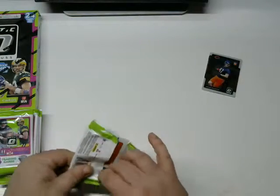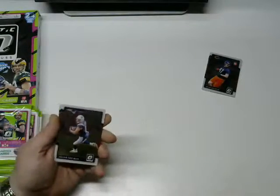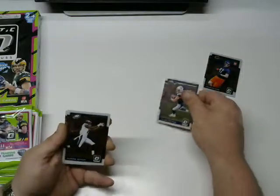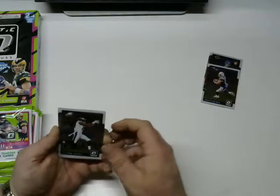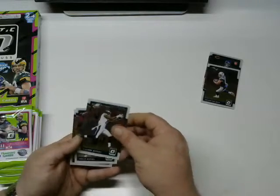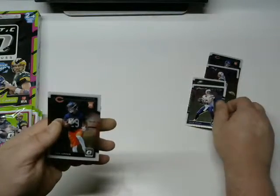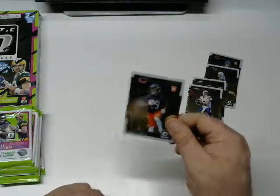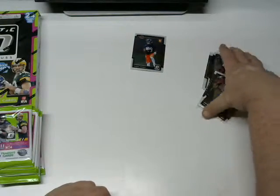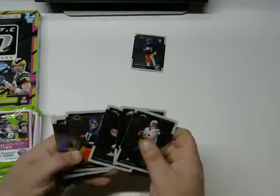Next pack: another Julian Edelman — it's a Patriots day today. Alshon Jeffrey, Philip Rivers, and the Tariq Cohen rookie. I'm going to separate the rookies into different piles for different parallels and whatnot.